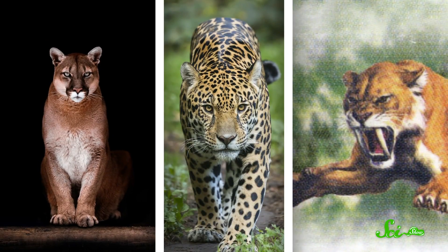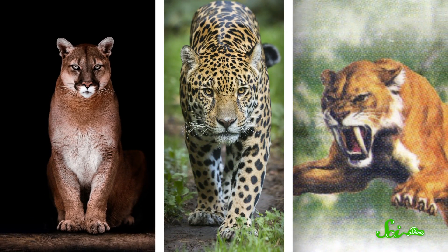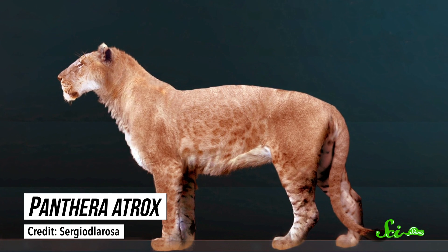During the last parts of the Ice Age, the Americas were home to several different species of large cats. These included familiar faces like cougars and jaguars, as well as the fearsome saber-toothed cats. But they were not the heavyweights of these cat-covered continents. That title goes unequivocally to Panthera atrox, the American lion.